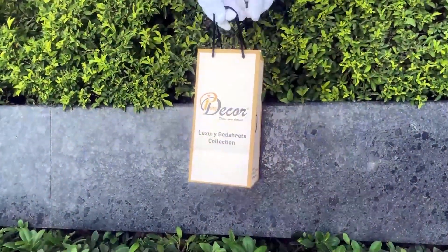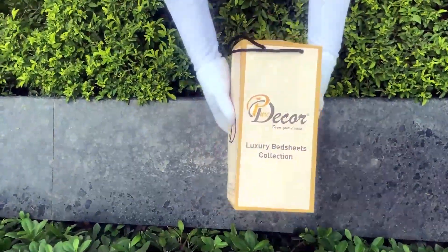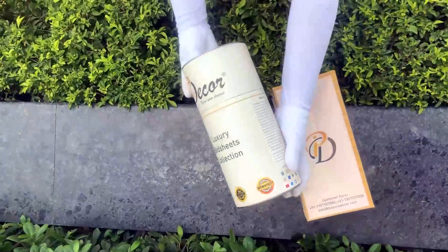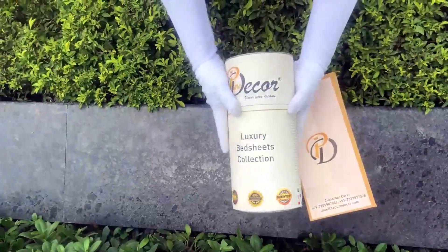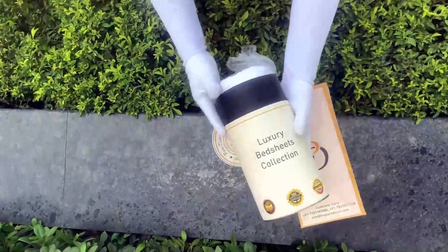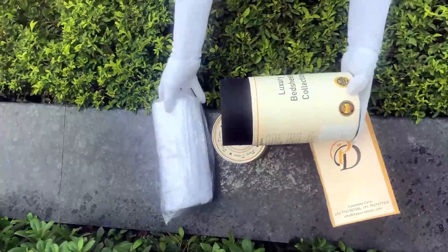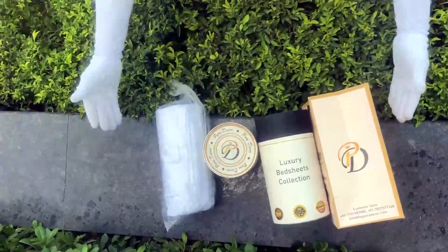Our bed sheets come in this signature round box packaging made of hard cardboard with a metal seal at the top and bottom. This box is environmentally friendly and is designed by Pure Decor itself. You will also get a paper bag along with this box, specially curated for this unique cylindrical packaging, to make it a perfect gifting choice. As it is rightly said, a product is known by the design of its packaging. Here at Pure Decor, we understand the importance of packaging, thereby serving you a perfect product with the perfect packaging.